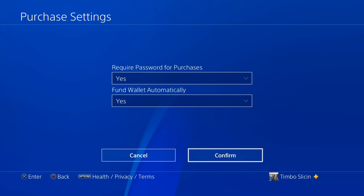Now when you select Confirm, you can buy things from the store without entering a password. Hopefully this video helped you out. If it did, leave a thumbs up and subscribe to my channel for more videos coming up next on YourSixStudios.